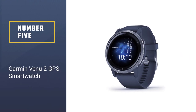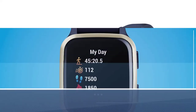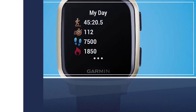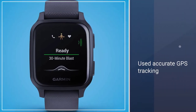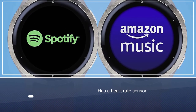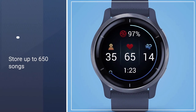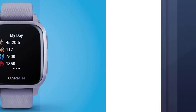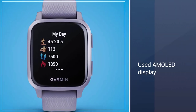Number 5: Garmin Venue 2 GPS Smartwatch. If you like the smartwatch look and don't want something too clunky, the Venue 2 could be a good fit. It is sleek enough to wear to the office and high-tech enough to carry you straight into a post-work run. It has accurate GPS tracking, a heart rate sensor, and can even sync with compatible gym equipment. It can store up to 650 songs and access music apps like Amazon Music. Plus, the AMOLED display is bright and easy to read.